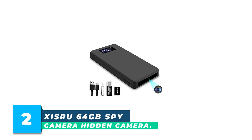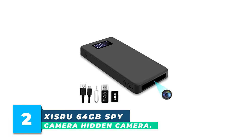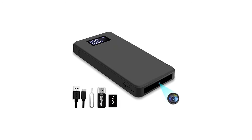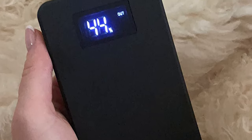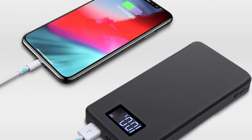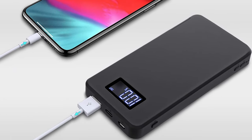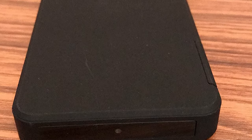Number 2: Zisru 64GB Spy Camera Hidden Camera. After inserting the card, the NaniCam hidden camera will automatically monitor your home 24 hours a day. When the memory card is full, the newest file will overwrite the oldest file, so you will always capture the important things you want to know. You can also use it to film the growth of your pets and children. With the newest technology, during loop shooting and motion detection, when the camera flips, the video content will not be reversed and is always guaranteed to stand upright.